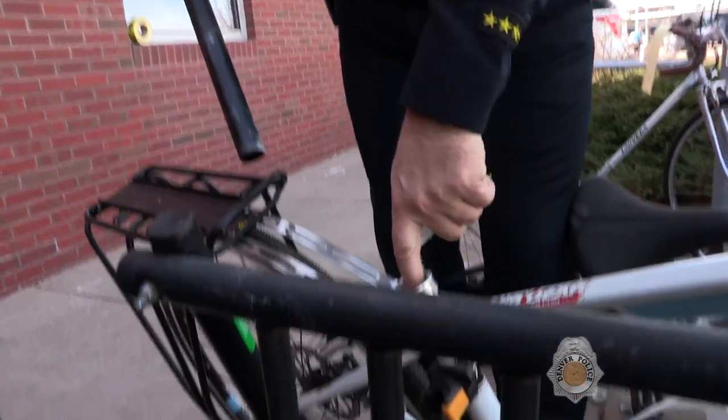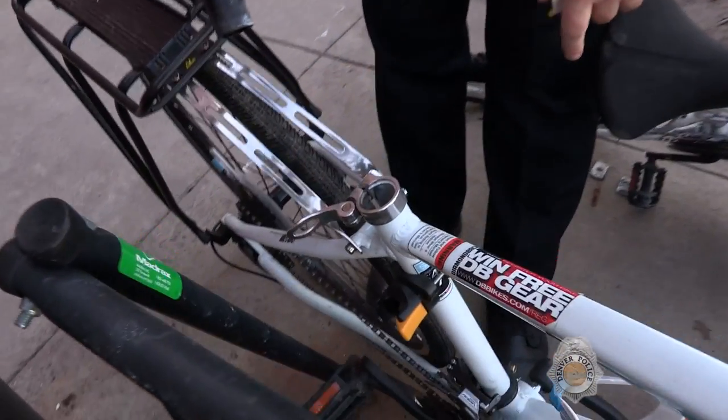If people are around, the chances of your bike being stolen are diminished. Another tip that folks can utilize is removing the seat post and sticking a business card down the tube.